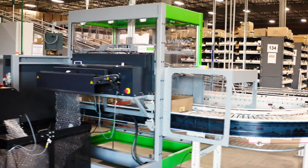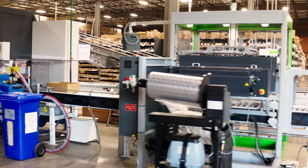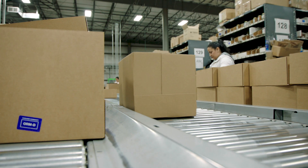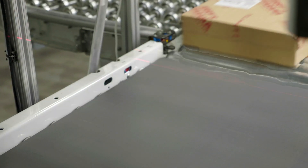By increasing our efficiencies in our packaging department, we're now able to accommodate almost seven times the volume that we previously were able to. In total, between our labor, our dimensional weight, and our packaging costs, Jerry's has been able to save over $500,000 a year.